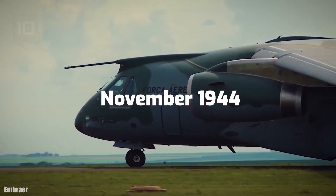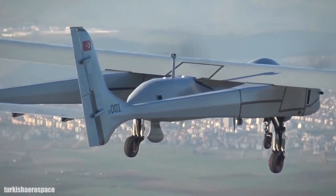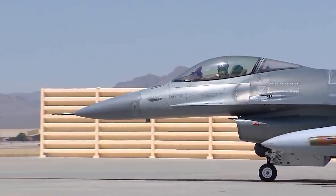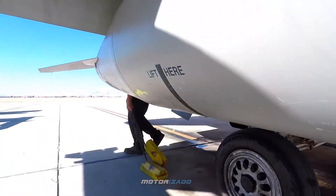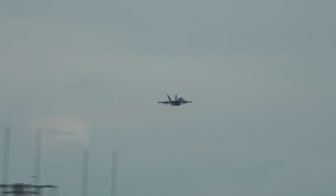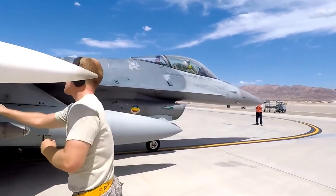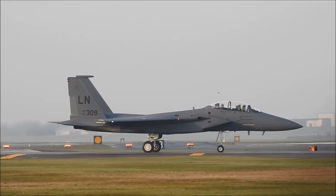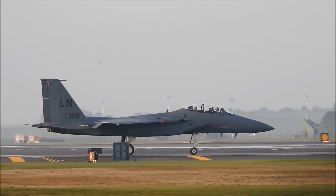In November 1946, the Air Ministry published an operating requirement for an advanced jet bomber capable of transporting a 10,000-pound bomb 2,000 nautical miles from a base anywhere in the globe at 500 knots and between 35,000 and 50,000 feet. An older atomic bomb operating requirement, OR-1001, stipulated a 10,000-pound maximum weight. Speed and altitude were required to penetrate hostile air defenses. The plane couldn't exceed 200,000 pounds. Supply originally declined OR-230, as this aircraft needed a 2,000-yard runway, and Bomber Command's runways were designed for Lancaster, making enlargement costly.